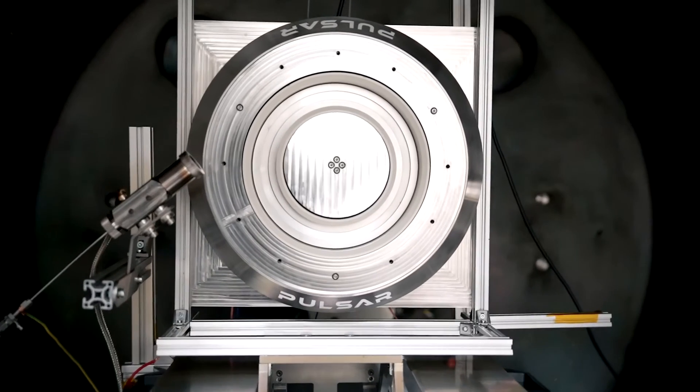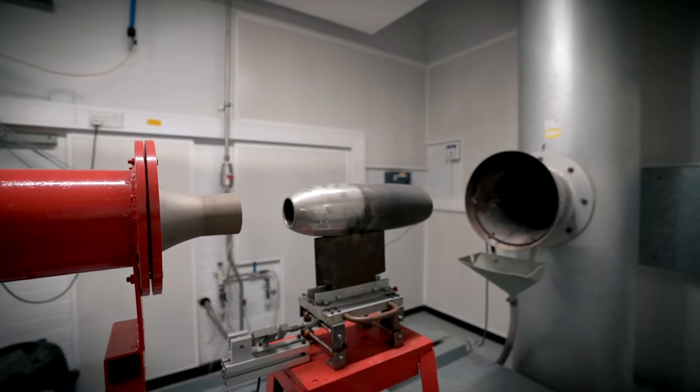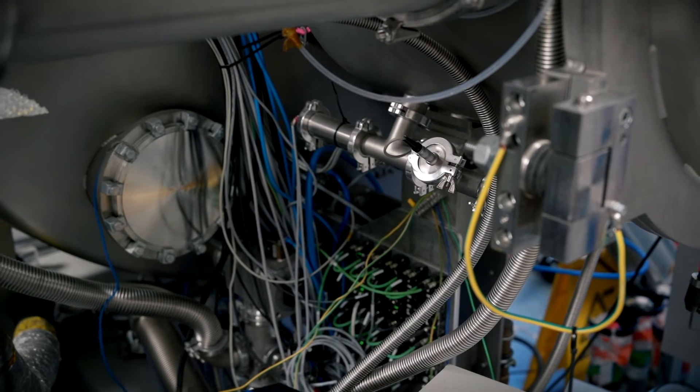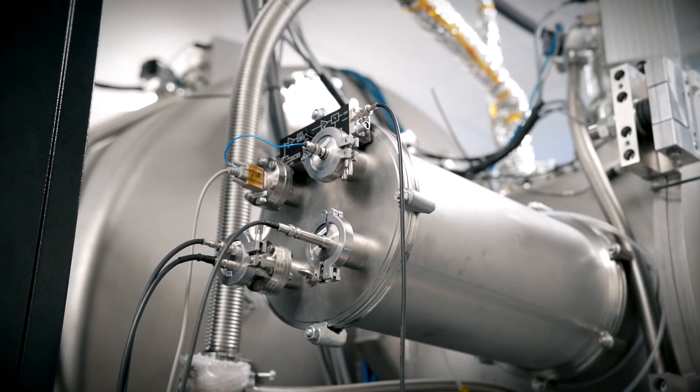Hall thrusters are extremely important to the space sector now — they dominate propulsion in space. Ninety percent of satellites use Hall thrusters for all sorts of different things. They are an order of magnitude greater performance than the old standard chemical propulsion, offering a much higher exhaust velocity and therefore saving so much on the propellant required to do a manoeuvre. Hall thrusters are now becoming the dominant type of propulsion in space.